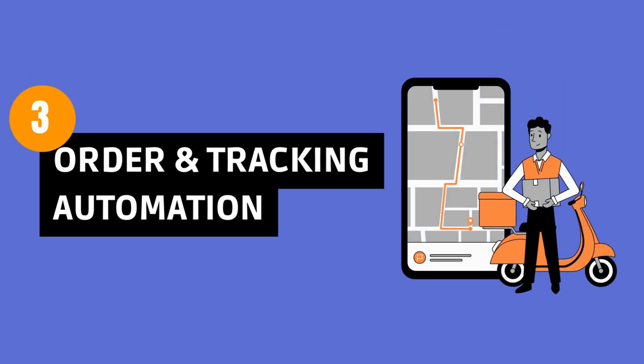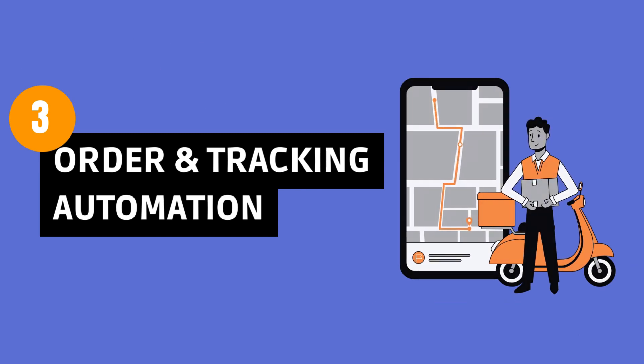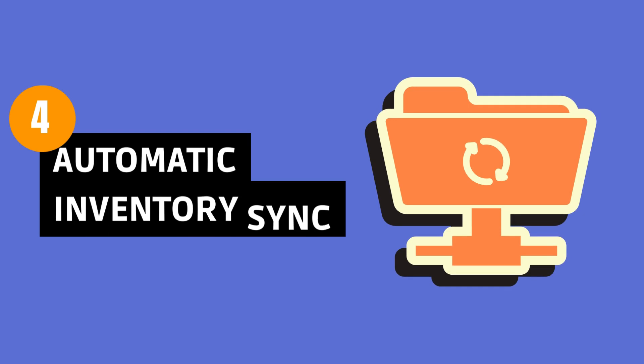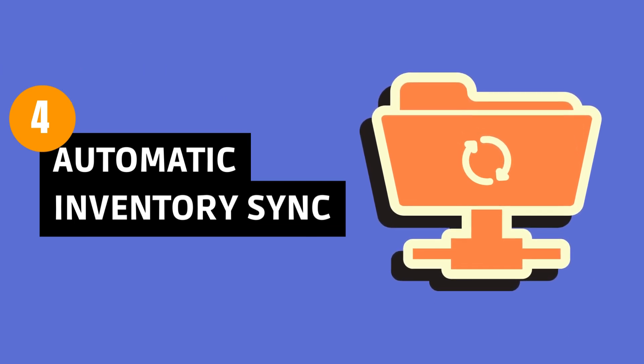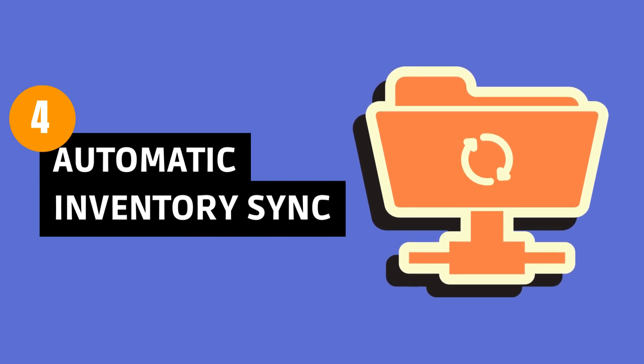Order and tracking automation: meet your order processing robot. It sends orders to suppliers and provides tracking info for happy customers. Automatic inventory synchronization — think of it as a puzzle solver, synchronizing your inventory across all platforms to prevent confusion.